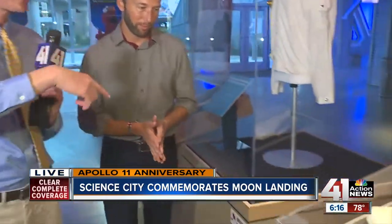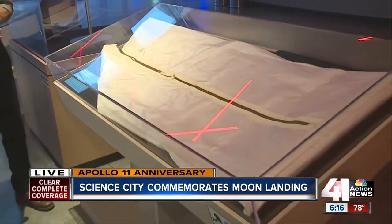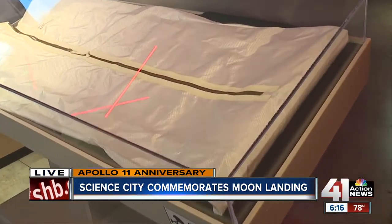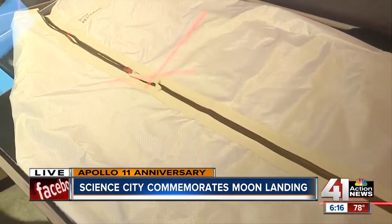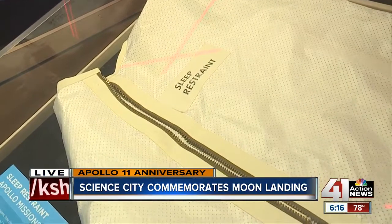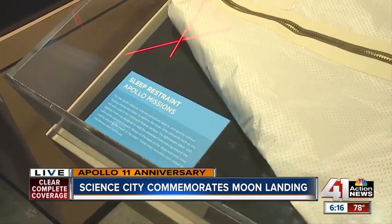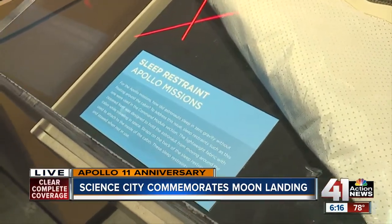Let's move down the line, Jeff, because we have another piece of history here that you got to take out of the box from the Cosmosphere down in Hutchinson. They lent these to you for the weekend. This is called a sleep restraint bag. When they would go to sleep at night, they'd zip up in here and it had Velcro straps on the back so they'd tether themselves inside the cabin so they wouldn't find themselves floating around in strange places in the morning. It was the first time they used this on the Apollo missions, and it's a similar thing they use today on the International Space Station, the Space Shuttle, and all other sorts of spacecraft.